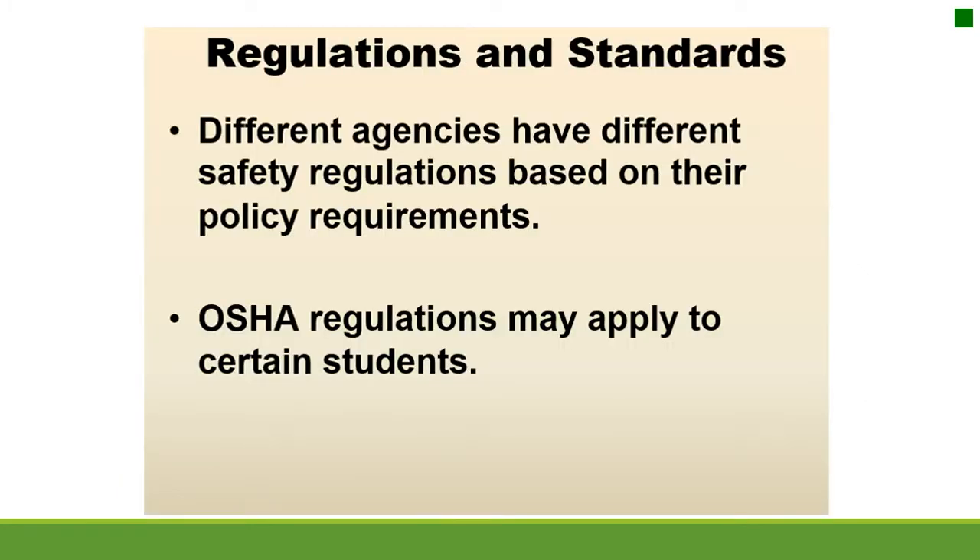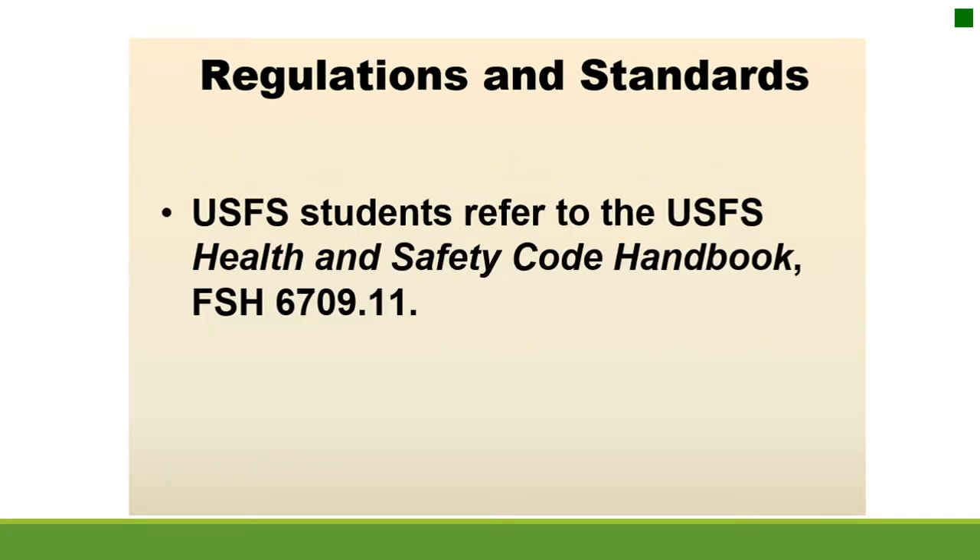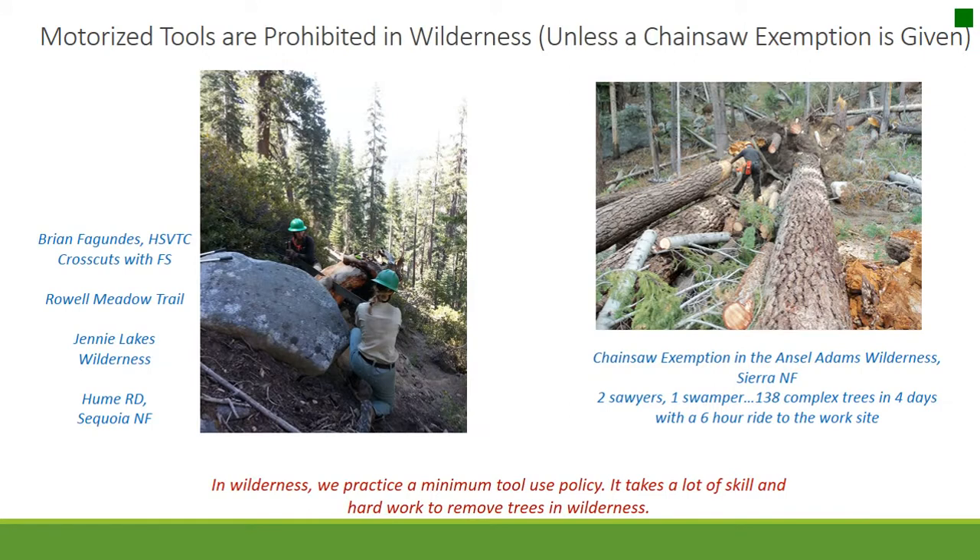Regulations and Standards. Different agencies have different safety regulations based on their policy requirements. OSHA regulations may apply to certain students. Forest Service students refer to the Forest Service Health and Safety Code Handbook FSH 6709.11. Motorized tools are prohibited in wilderness unless a chainsaw exemption is given.